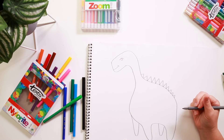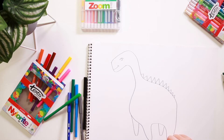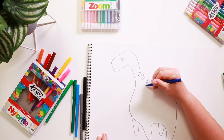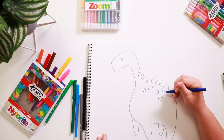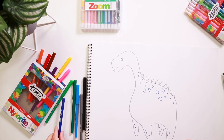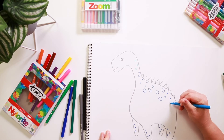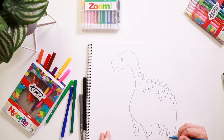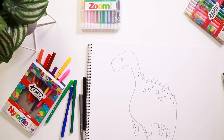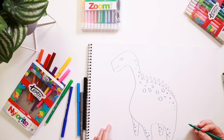Alright, so we've got our dinosaur basically there, now we're going to add some detail to it. I'm going to have him green but I'm going to add some blue spots — some small spots up here, and some lighter blue ones up around his head. So we've got the grey outline done.